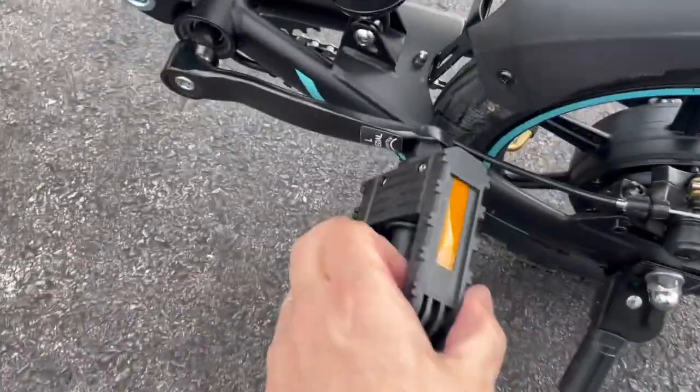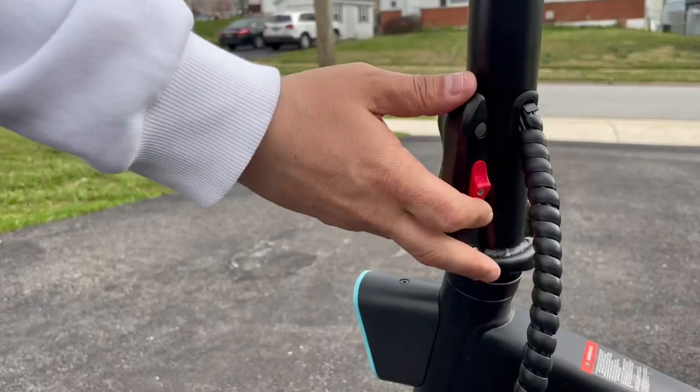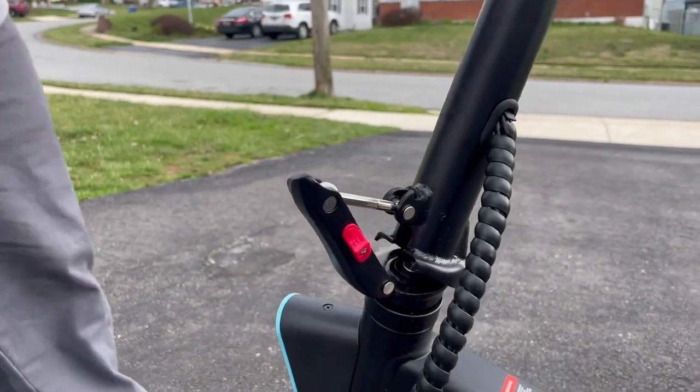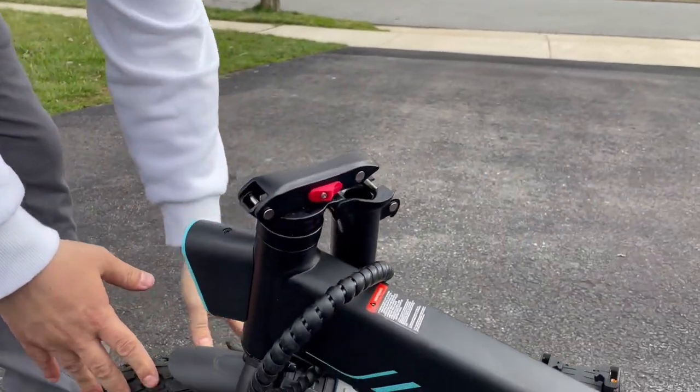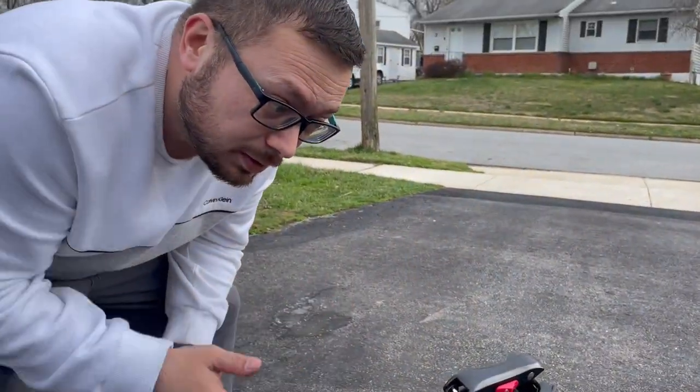When you're ready to travel with this thing, since it's compact, you just push the pedals in, fold them up, pull the handlebar down, fold it in, and there it is - it's compact. You can put it right in the back of your car.